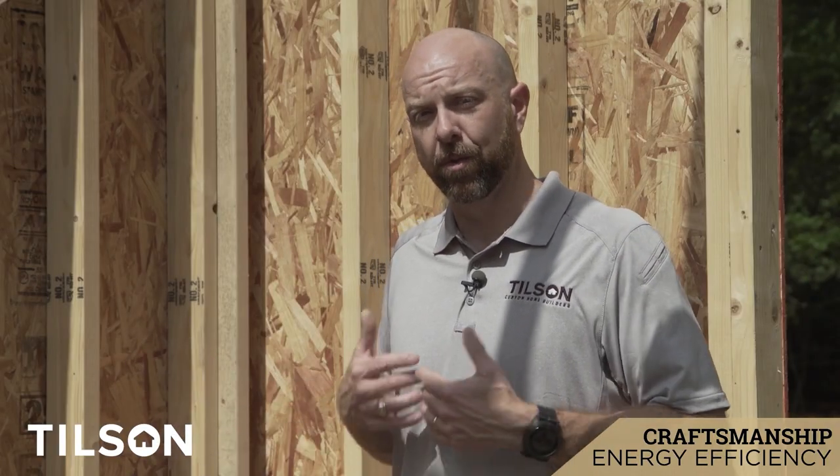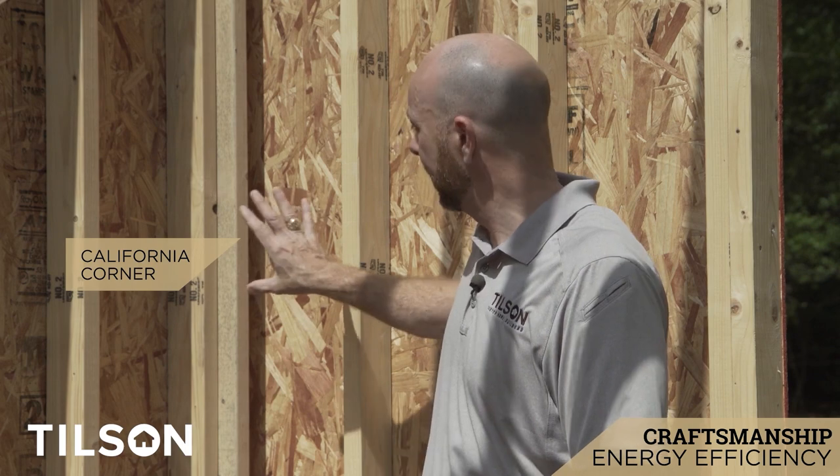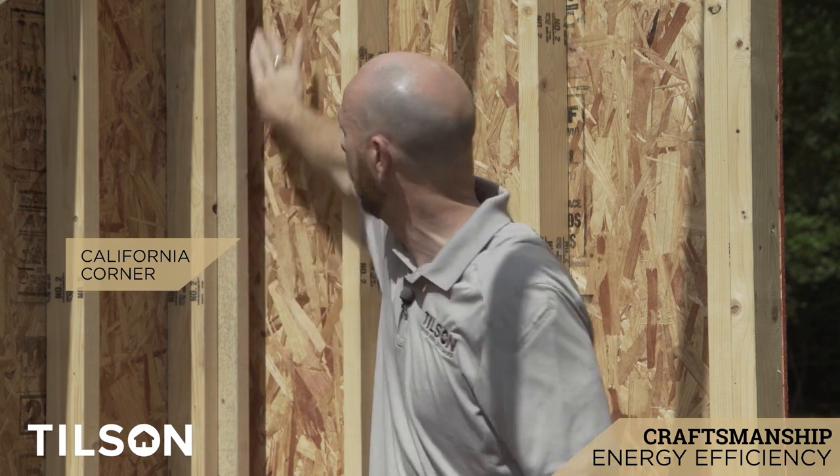So another thing that we do — it's not necessarily required by code, but it's something we found that's much more energy efficient — is we employ a California corner on all the exterior corners. We do that so that when the insulators come, we get way more insulation in the home all the way back to this corner, leaving this cavity open so that we can be sure that your home is well insulated, tight, and you have low energy bills.